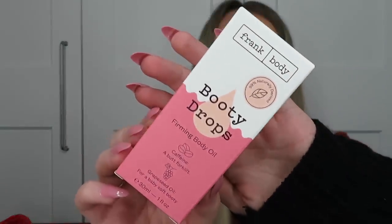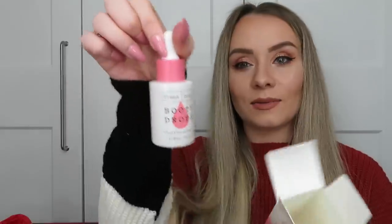Next is from Frank Body — the Booty Drops Firming Body Oil. I've only used their coffee scrubs before, so this is new for me. The branding says 'Pop Lock and Booty Drop' — love it! It contains caffeine as a 'butt forklift' and grapeseed oil for a baby-soft booty. It's a highly caffeinated body oil for firmer-looking skin; squeeze a few drops into your moisturiser or apply directly to dry skin and rub in circular motions.